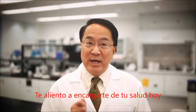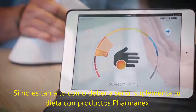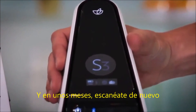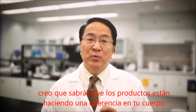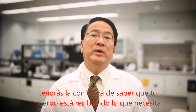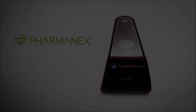I encourage you to take charge of your health today. The first step is to learn your skin carotenoid score. If it isn't as high as it should be, supplement your diet with Pharmanex products while making healthier diet and lifestyle choices. And in a few months, get another scan. When you see an improved score, you will know that the products are making a difference in your body. You will have the confidence to know that your body is getting what it needs. Now you have become the difference demonstrator.